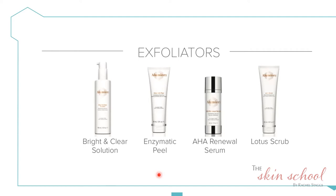The AHA Renewal Serum is a combination of lactic acid and sodium hyaluronate — commonly known as hyaluronic acid. It's a hydrating serum but also a leave-on exfoliator. If you find the other products a chore, you can apply this two or three times a week at night to hydrate the skin and lift dead skin cells to encourage new cells to the surface. Then we have the Lotus Scrub, a granular exfoliator and very gentle polish suitable for most skin types.